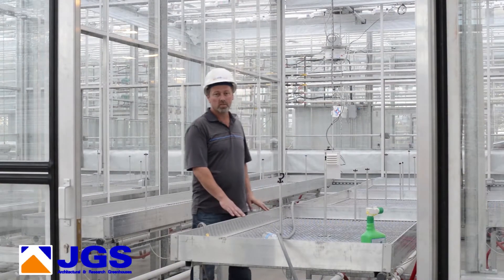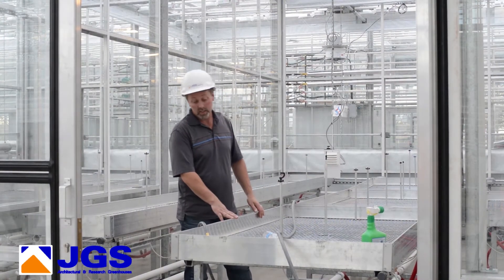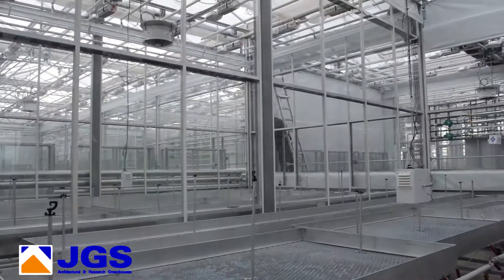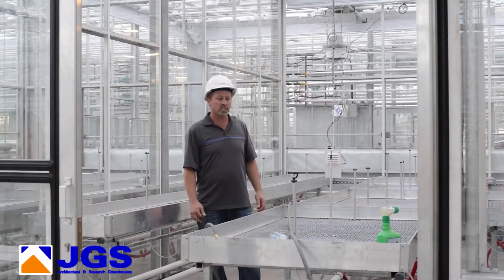This particular room is the propagation room, a smaller room. This is a unique table because they're rolling benches — you can see the heating underneath, and we can disconnect it. These are manufactured by GGS, which is a sister company of JGS.